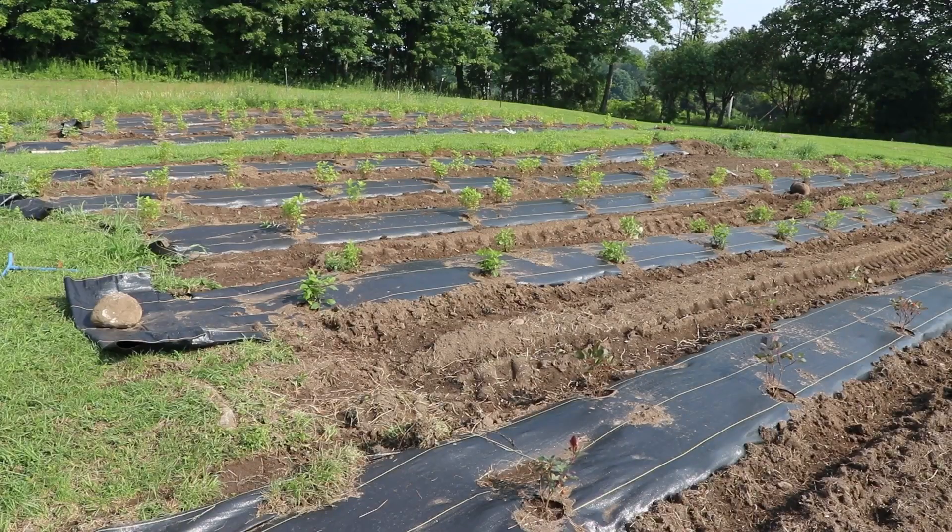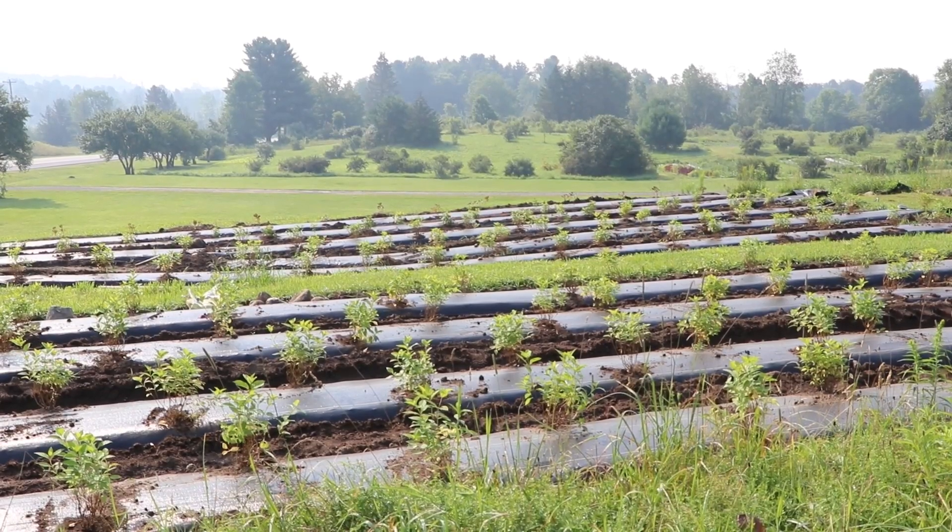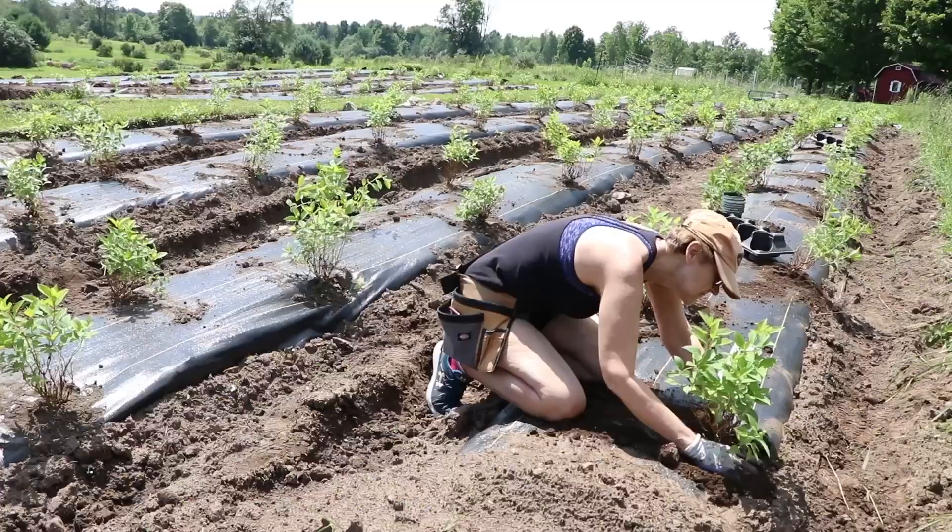Hi flower friends, it's Nicole from Flower Hill Farm. This morning I wanted to show you an update on something you've been asking about — my hydrangea field. I planted this hydrangea field with little tiny hydrangeas from Proven Winners last year. I got these plants from Spring Meadow Nursery, the Proven Winners Color Choice plant in Michigan. I ordered 180 hydrangeas.